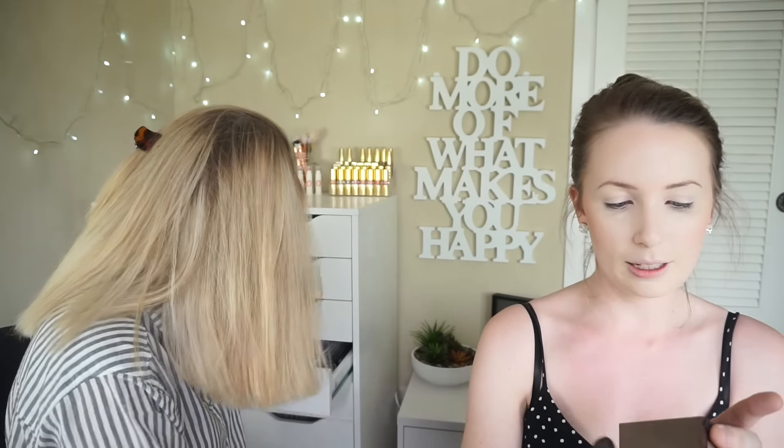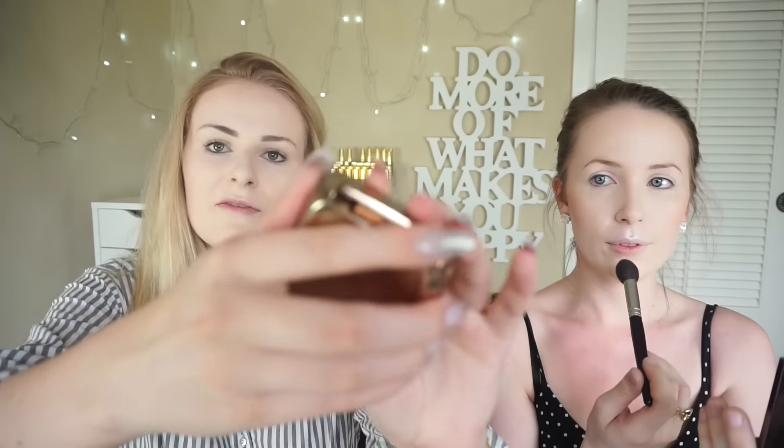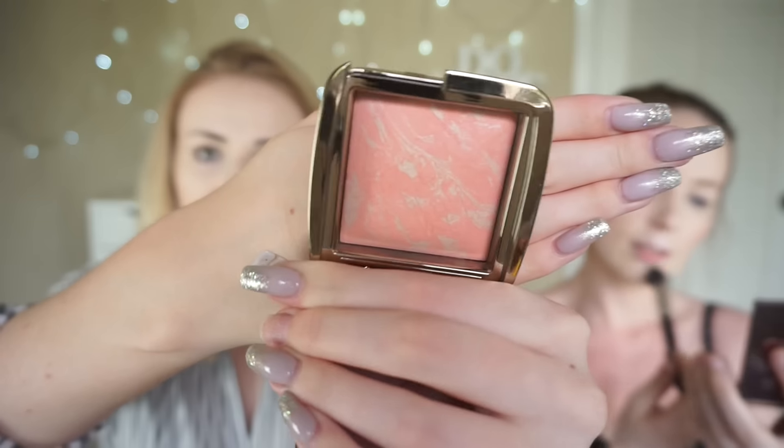I'm using Makeup Geek's Glitz Highlighter, which is a really soft kind of pink colour but it doesn't look that pink on the skin, which is nice. And my Hakuhodo highlighting brush — this stuff is like icing on your face. It's beautiful. I'm going to take the Hourglass Dim Infusion Ambient Lighting Blush — this is a really beautiful one for fair skin. I love Hourglass blushes for fair skin. I love filming with this camera because it autofocuses.